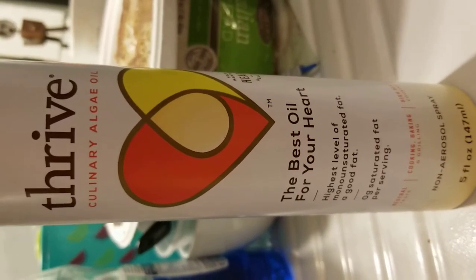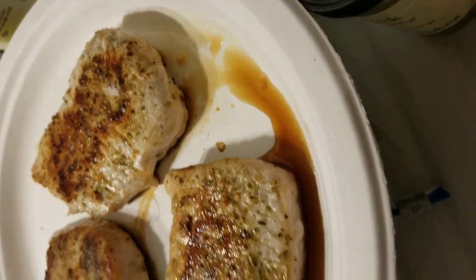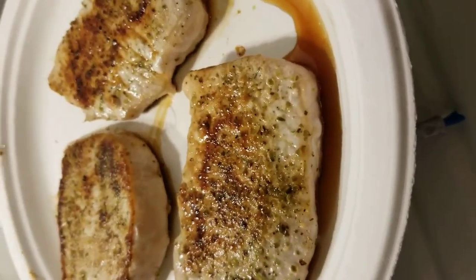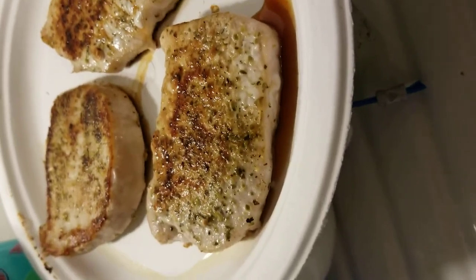So that's the Thrive oil, those are my Greek pork chops going into the freezer, and you saw my garlic pork chops too. Now I'm going to season the beef, cook it up — watch for that video later. Ciao, babies!